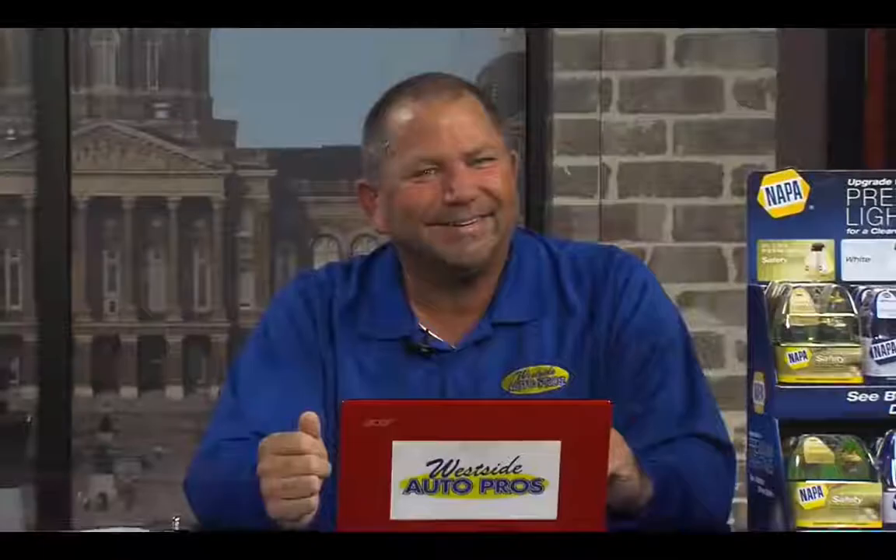All right, there you have it — Ron the car guy. We'll be right back. This is a great day. Thank you.